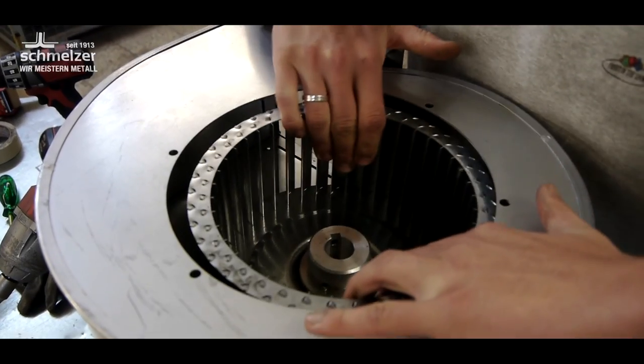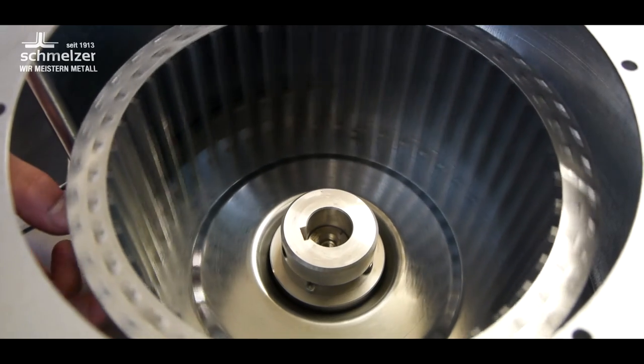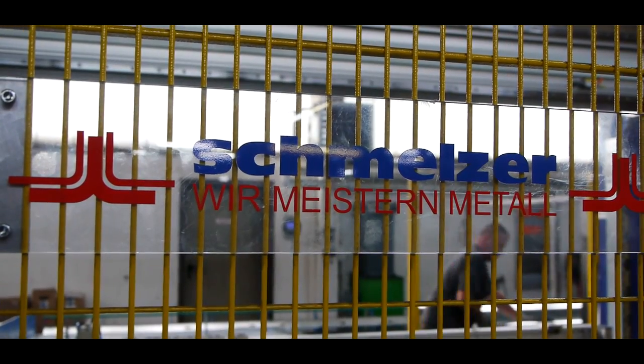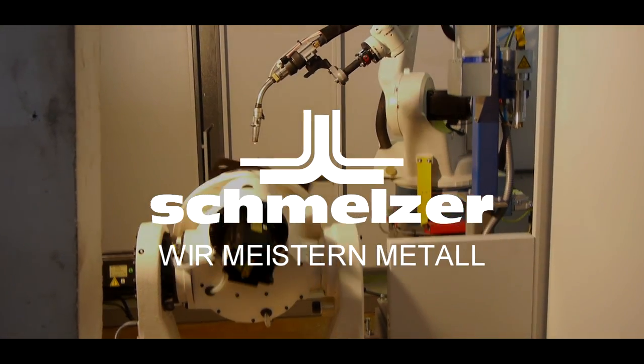This is then carried out economically and using the best quality. Take advantage of our years of experience and know-how. We have the solution to suit your project. Schmelzer — we master metal.